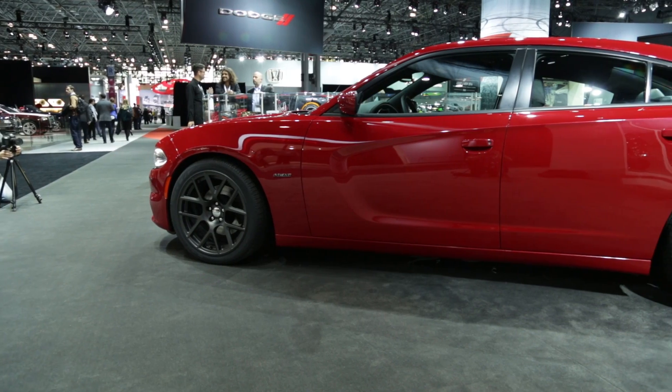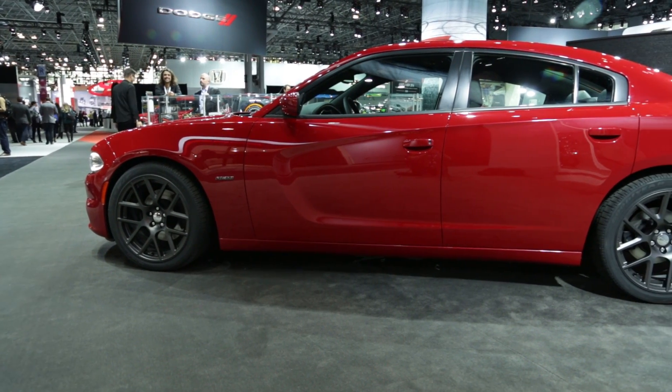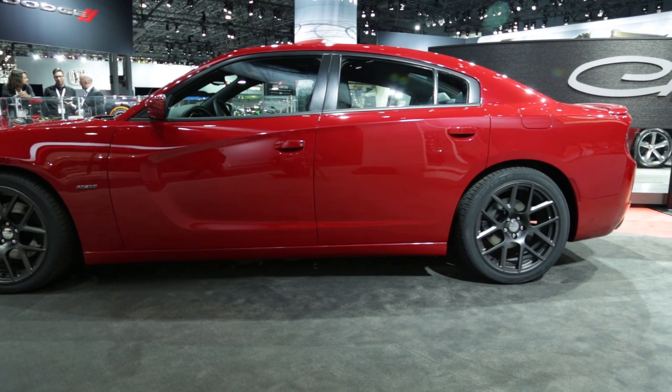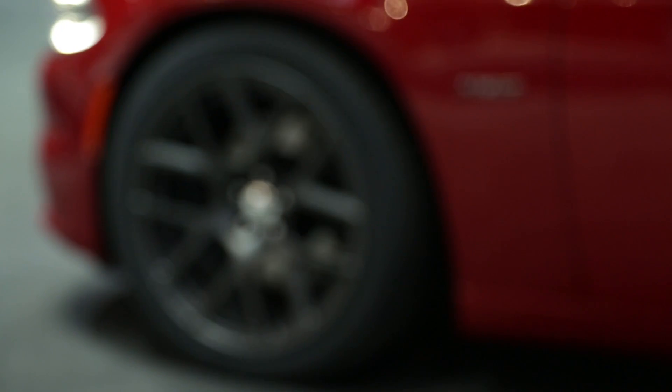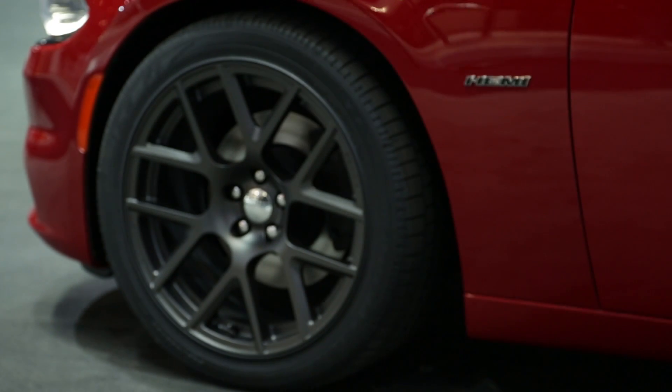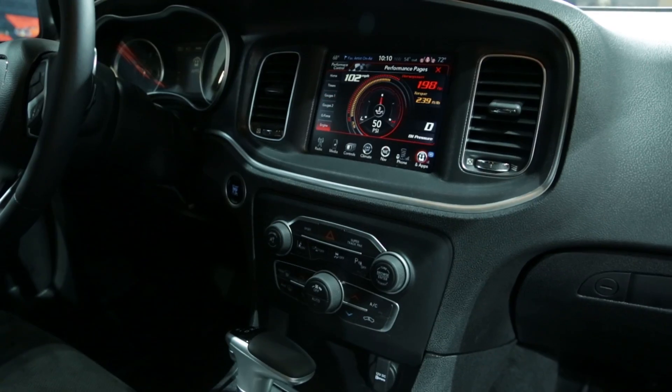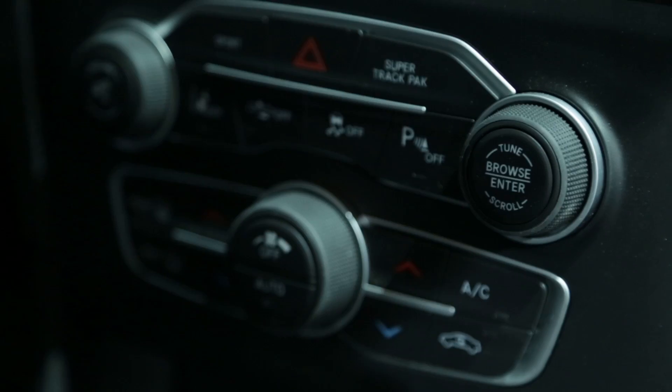There are cop cars all over the place that are Chargers now. But when it was new, the interior was pretty terrible. It didn't drive particularly well. It was just sort of a big, floaty — go fast in a straight line, and that's about it. But as the Charger's gone on with its life cycle, they very slowly improved things, like better performance, better handling, much better interior.